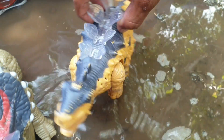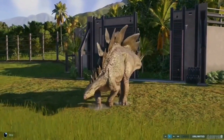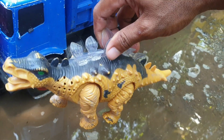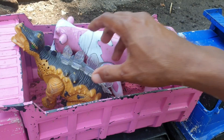Ternyata di sini ada stegosaurus. Keren sekali ya, teman. Kita taruh ke truk warna pink. Mantap.